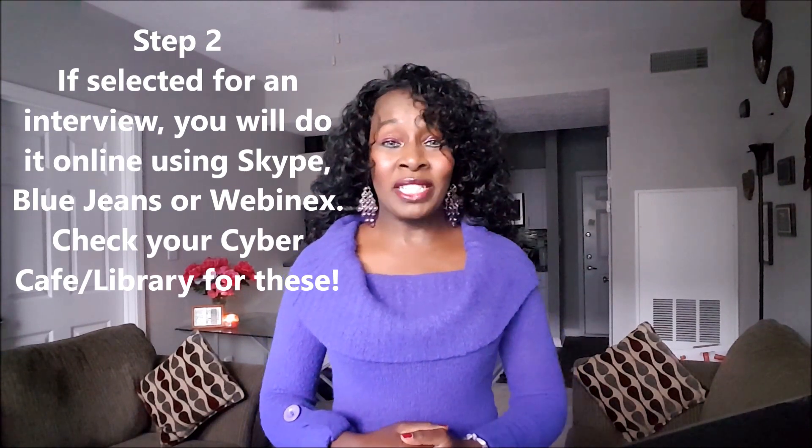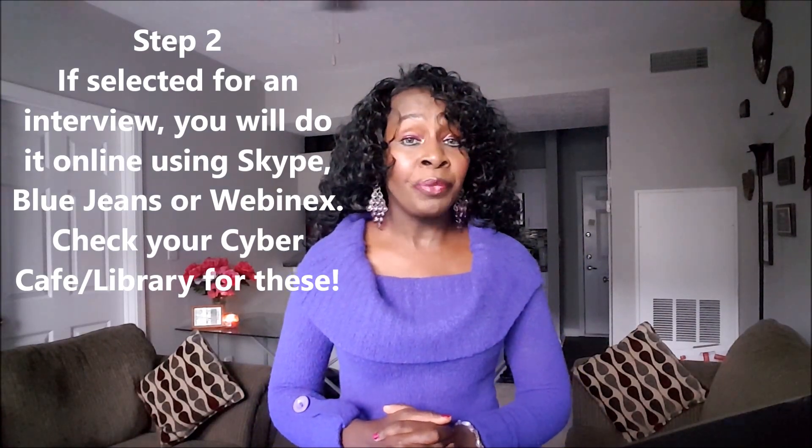Tip number two: when the employer reviews your materials, they will contact you. The benefits of technology in this day and age mean you will have an opportunity to interview from your own home country. You can use technology such as Skype, BlueJeans, or Webinx — all online resources that your local cyber cafe can help you with. Be prepared to interview online.